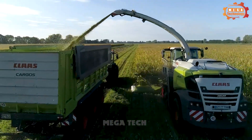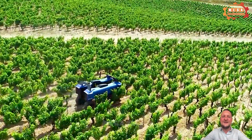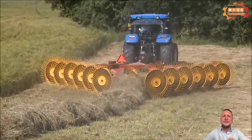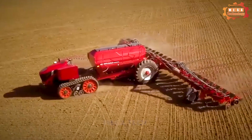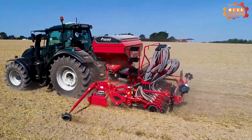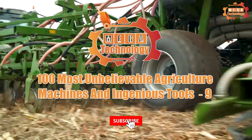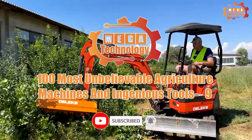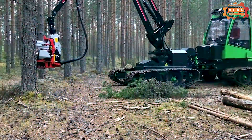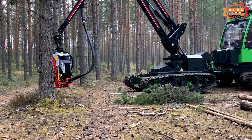It's hard to believe the giant agricultural machines that have applied modern technology with diverse features. The machine brings convenience to users. 100 most unbelievable agriculture machines and ingenious tools.